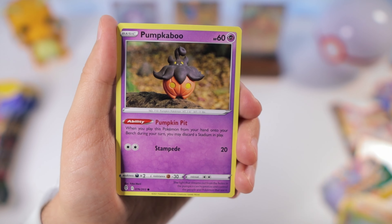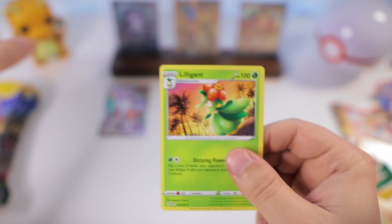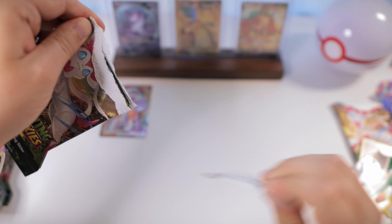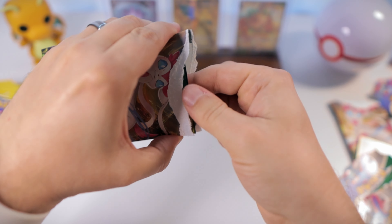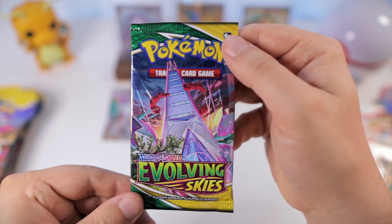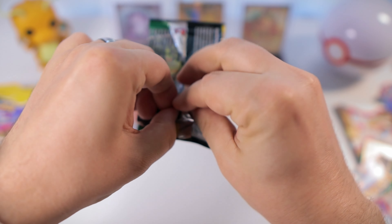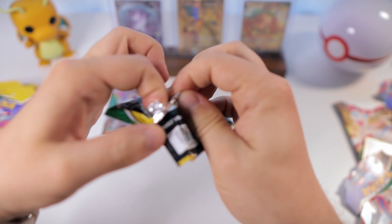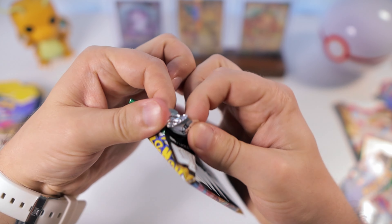By the way, if it's your first time here, my name is Luke. After 20 years I got back into collecting Pokemon cards to chase that feeling of nostalgia from my childhood. I hope you'll come along on the collecting journey with me by hitting that subscribe button below. I'm super excited to get into these — let's rip into them!